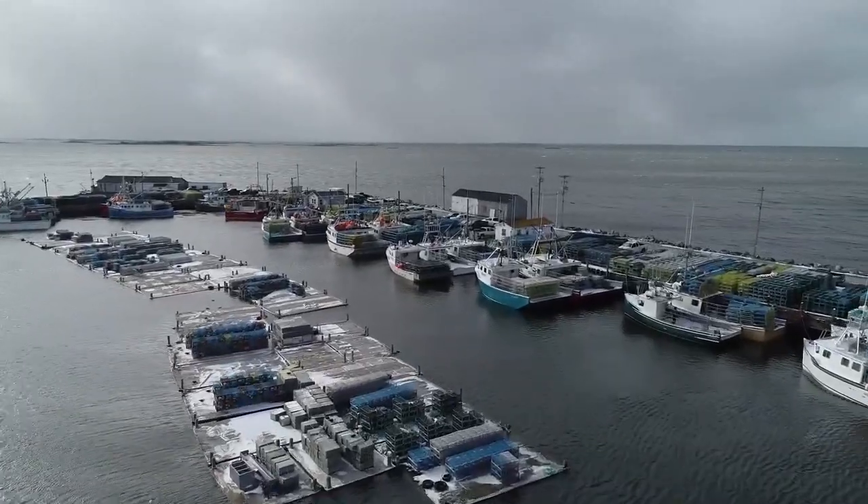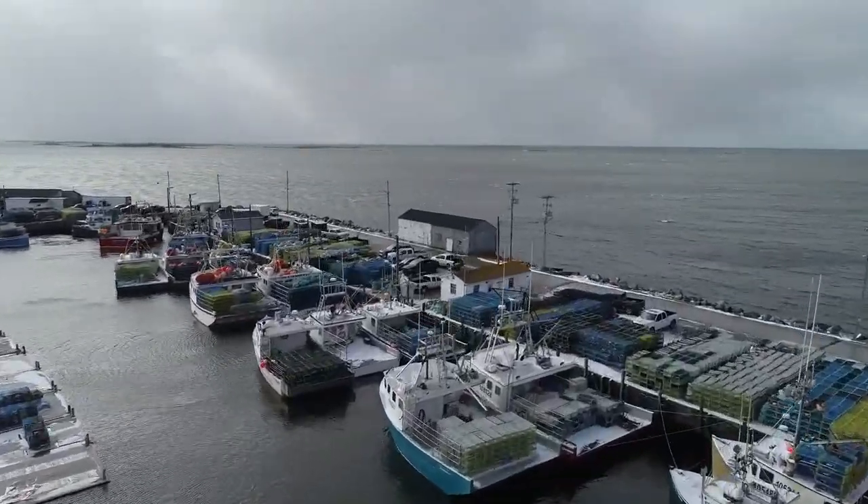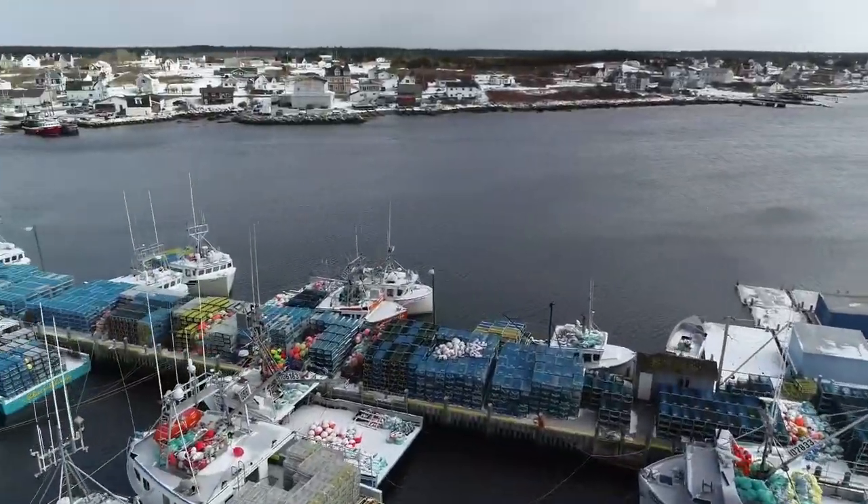All the Cape Islanders here are fully loaded with lobster traps and ready for setting them on dumping day — the most important day of the year.